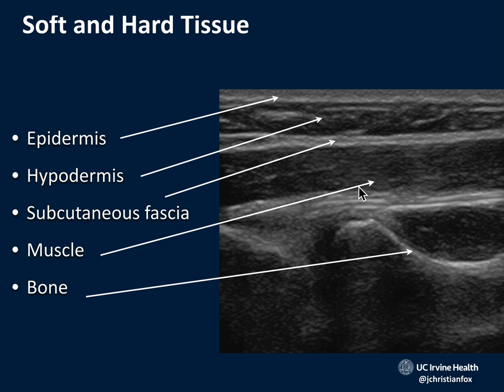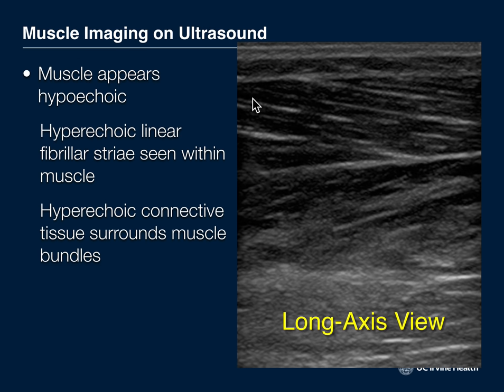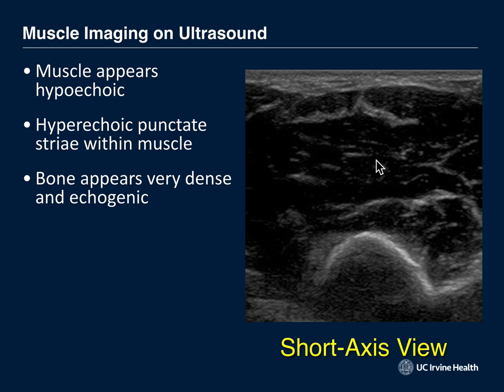Tendons look really pretty on ultrasound. In the longitudinal plane along the tendon, you see fibers stretching across the screen. When you move the joint, you can see the tendon actually moving along its path — it's very fibrillar in its long axis. Muscle appears mostly hypoechoic but shows hyperechoic linear fibrillar striae in long axis. In short axis — by rotating the transducer — the muscle appears more punctate with hyperechoic punctate striae.